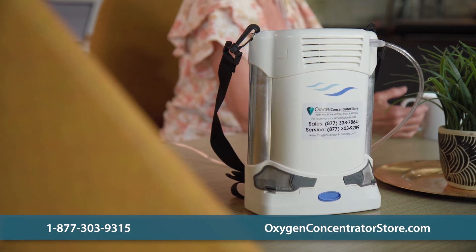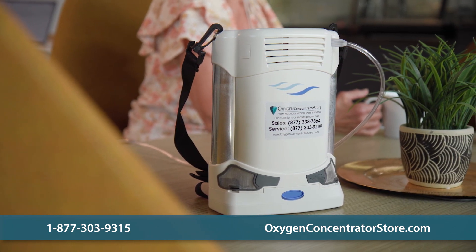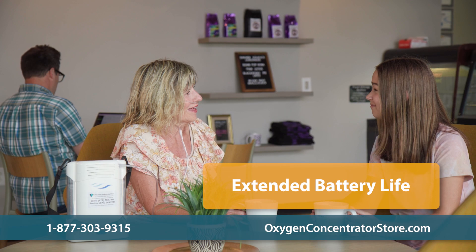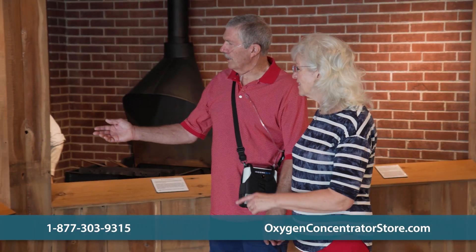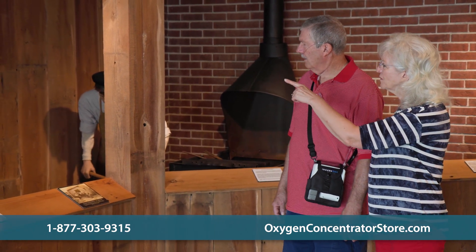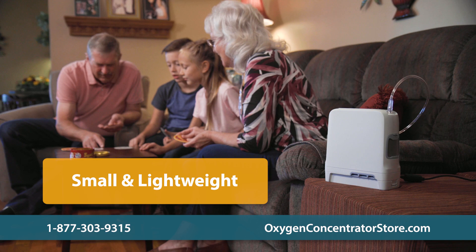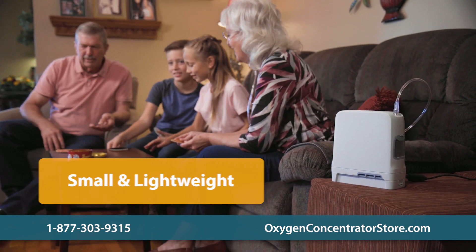Pulsed dose concentrators offer a distinct advantage over continuous flow models in terms of efficiency and portability. Since pulsed dose units are designed to deliver oxygen only when you inhale, they conserve oxygen and extend battery life. This efficiency allows pulsed dose concentrators to last longer on a single battery charge, making them ideal for individuals who require oxygen therapy while on the move. Additionally, pulsed dose concentrators are typically smaller and more lightweight, further enhancing their portability and convenience.